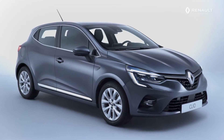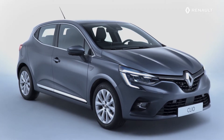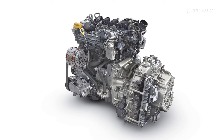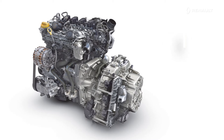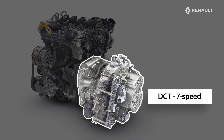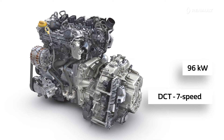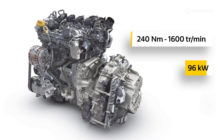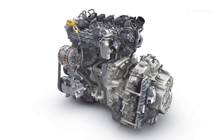New Renault Clio offers a wide range of petrol engines to meet all requirements. Efficient and economical, this four-cylinder TC engine with a cubic capacity of 1,332 cubic centimeters is fitted with a turbo, linked to an automatic DCT gearbox — dual-clutch transmission — with seven gears. It develops a power output of 96 kW and offers 240 Nm of torque from 1,600 revs per minute, providing great performance for your new Renault Clio.